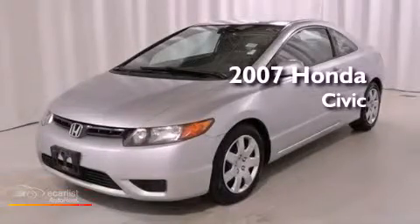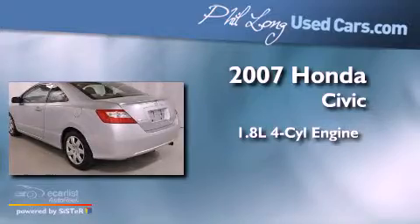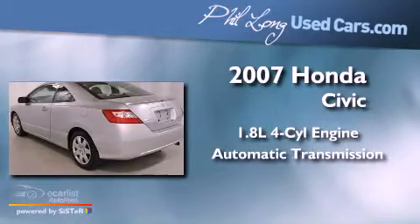This is a 2007 Honda Civic. It features a 1.8-liter four-cylinder engine and an automatic transmission.